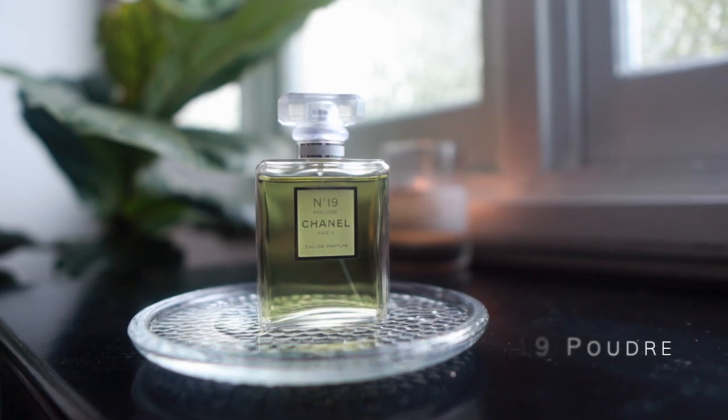Along a similar vein, Chanel No. 19 Poudre — another green-leaning floral. I recently retrieved my Chanel No. 19 parfum, which I think is a vintage bottle from the 90s, and wore it a couple of times. I use that one sparingly. It reminded me I hadn't worn No. 19 for a while; it was a toss-up between the No. 19 eau de parfum or the Poudre, but I pulled out the Poudre.